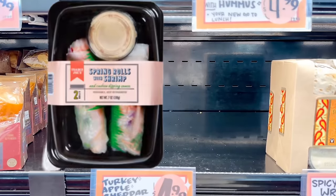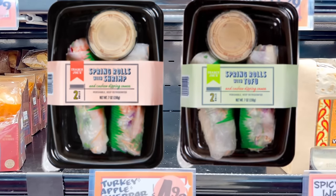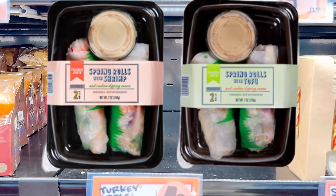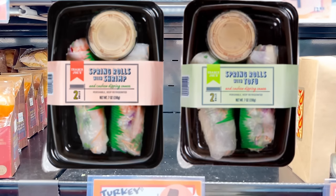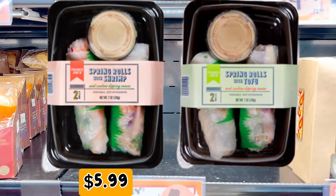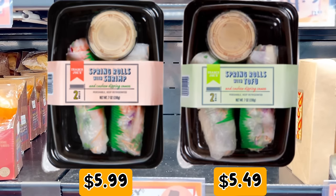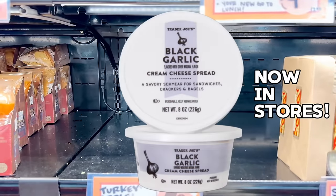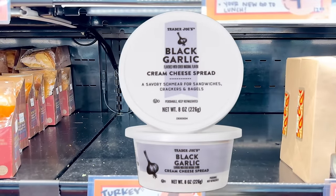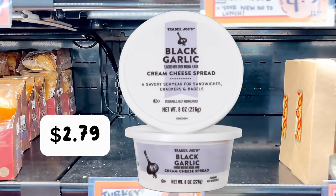My store doesn't have them yet, but everyone has been excited to see the return of the spring rolls — one with shrimp and one with tofu — both coming with a cashew dipping sauce. It used to come with a peanut sauce but they may have changed it due to peanut allergies. The shrimp is $5.99 and tofu is $5.49, found in the refrigerated section. Coming soon: a black garlic cream cheese spread, described as tangy with black garlic flecks and an umami, subtly sweet flavor for $2.79.